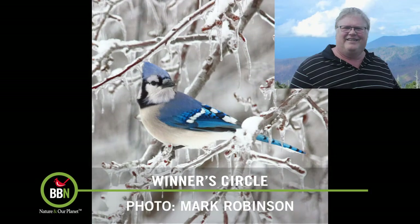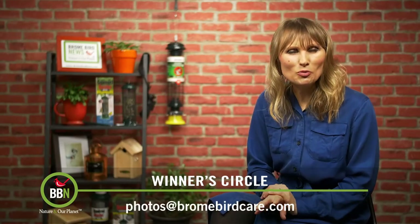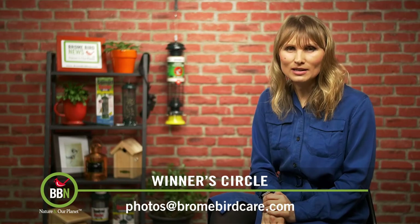And the winner is Mark Robinson. Mark, your blue jay does look rather cold. Mark is actually retiring from his career and he's super excited to have more free time to take pictures of birds. Congratulations, Mark.